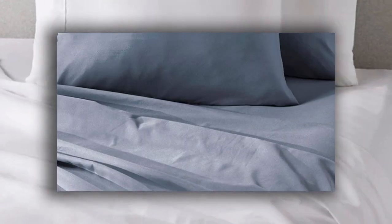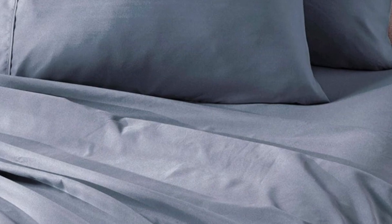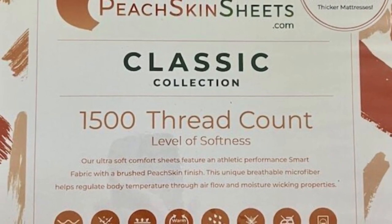Every item in the set is machine washable for easy care. You can choose between 23 colors, ranging from neutrals to bright red, blue, and orange.